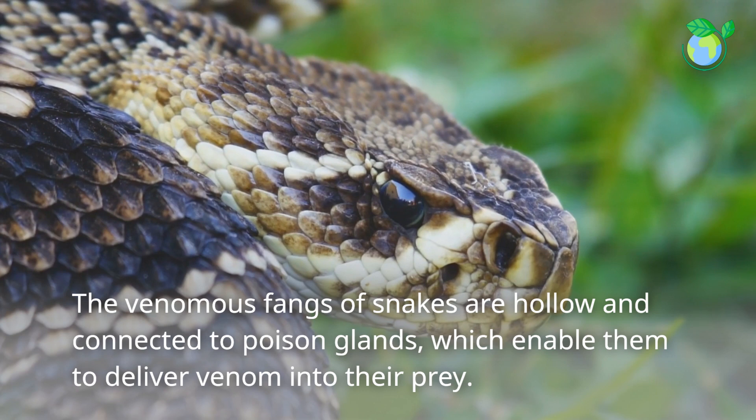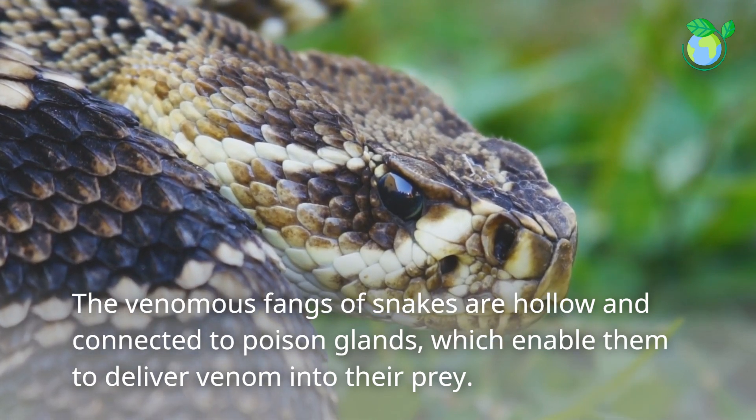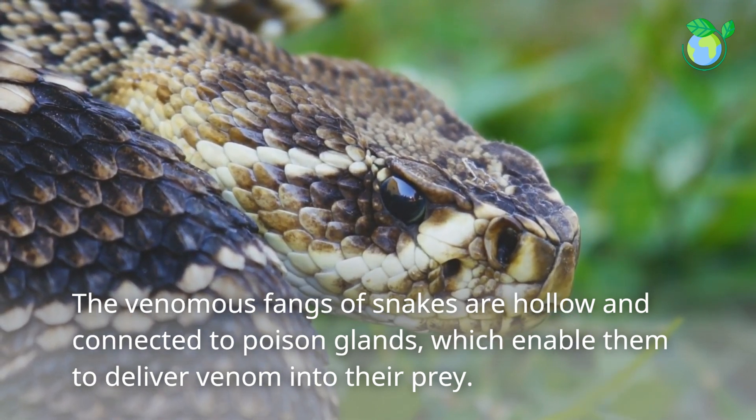The venomous fangs of snakes are hollow and connected to poison glands, which enable them to deliver venom into their prey.